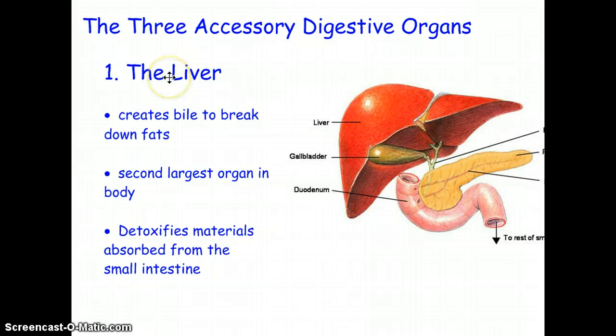The liver has a couple of different jobs. It creates bile, which is something that breaks down fat — needed to digest fat. It's the second largest organ in the body, second to the skin, and it detoxifies material absorbed from the small intestine. Alcohol especially is processed by the liver and turned into a less harmful substance.